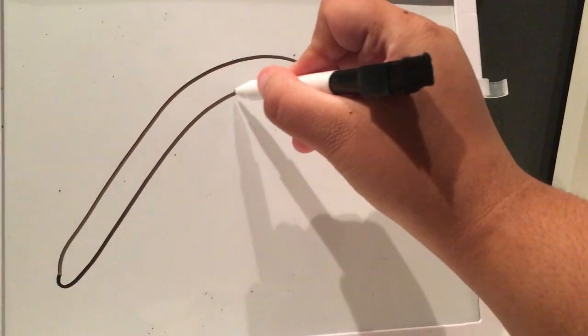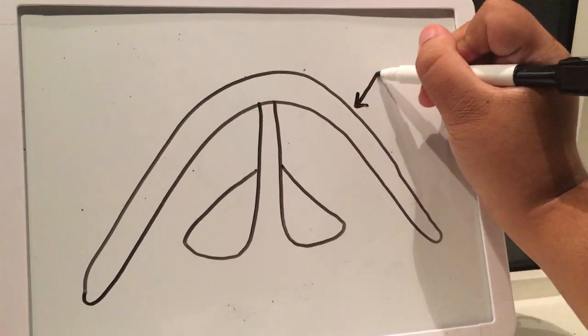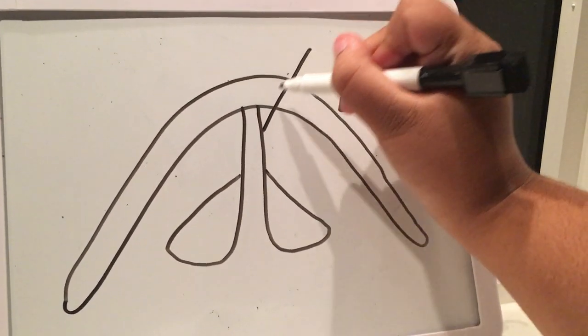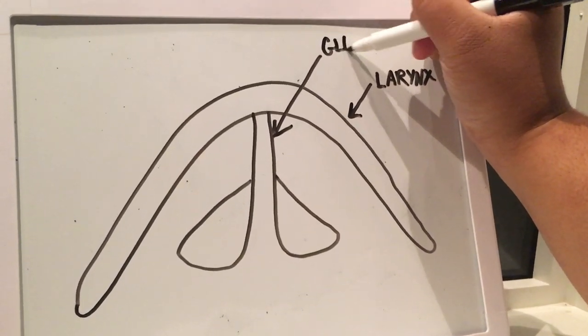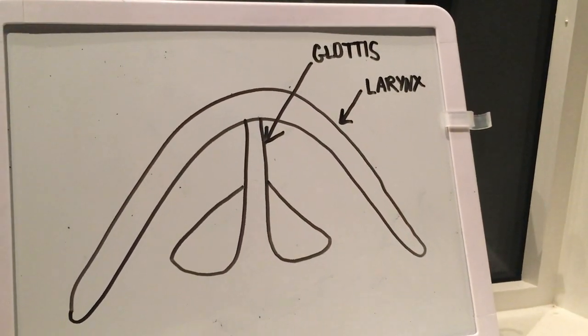Now let's chat about what makes that annoying hic sound when we hiccup. It's actually quite a simple process. Located right above the trachea, or the windpipe, is the larynx — otherwise known as the voice box — containing our vocal cords, which we use to speak, whisper, and yell. One of the structures at the top of the larynx is the glottis, basically an opening that our body controls to make sounds. Like the diaphragm, the glottis can contract too.